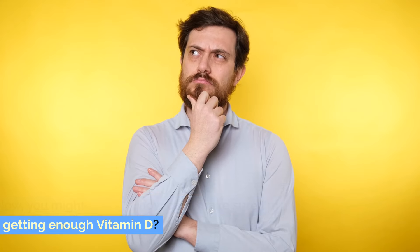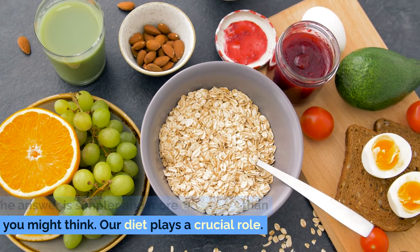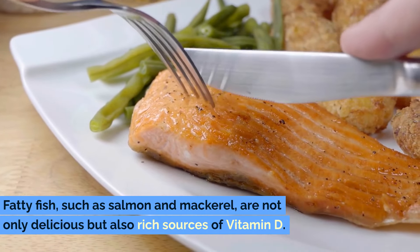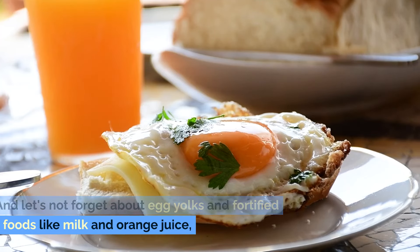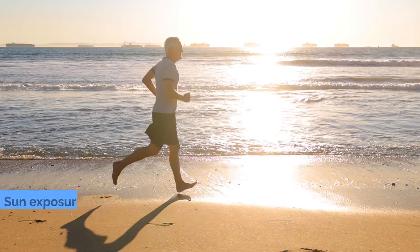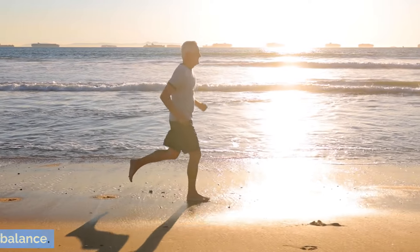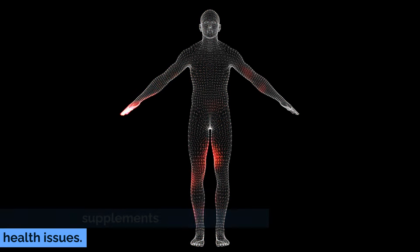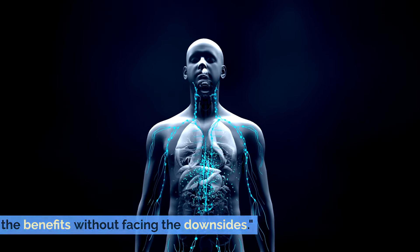How can you make sure you're getting enough vitamin D? The answer is simpler and more enjoyable than you might think. Our diet plays a crucial role. Fatty fish such as salmon and mackerel are not only delicious but also rich sources of vitamin D. Egg yolks and fortified foods like milk and orange juice can easily be incorporated into daily meals. Sun exposure also naturally boosts vitamin D levels. However, it's essential to strike the right balance — going overboard, especially with supplements, can lead to other health issues. Therefore, moderation is the key to harnessing the benefits without the downsides.